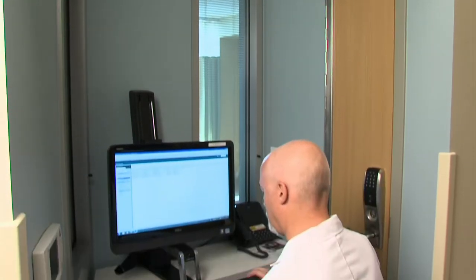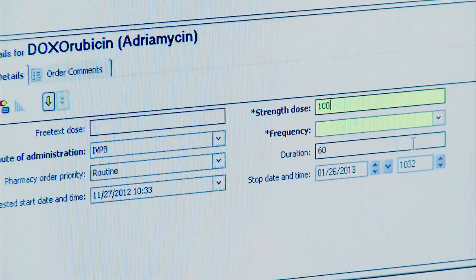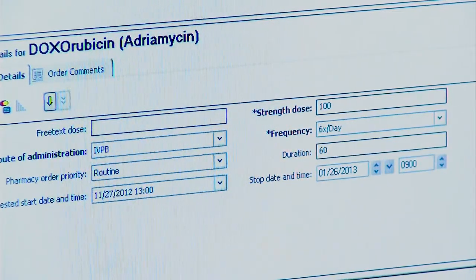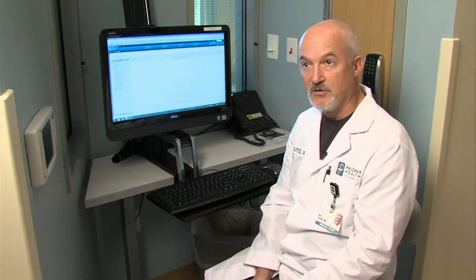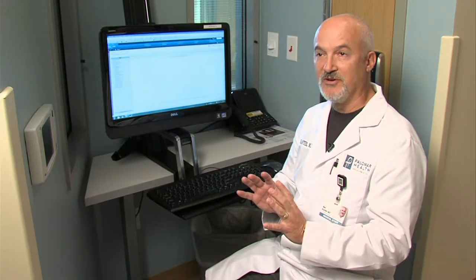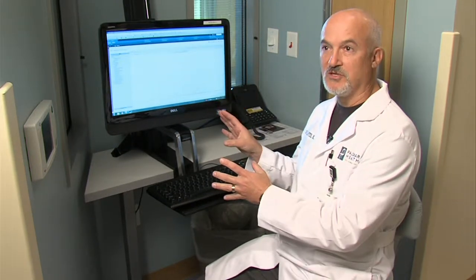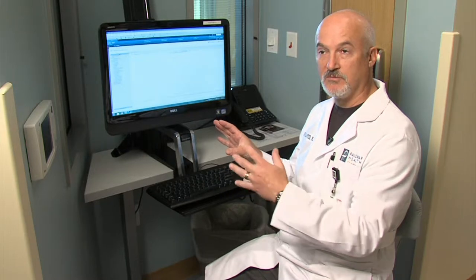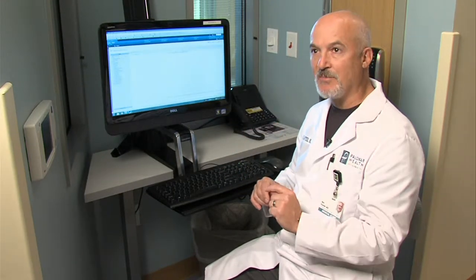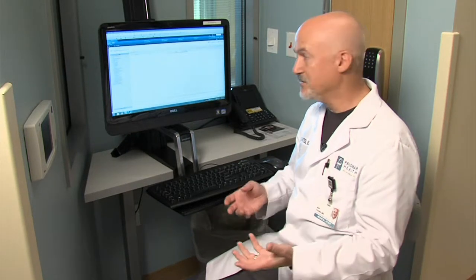It all starts with a doctor ordering the correct drugs. The computer is key to making sure there are no mistakes in that crucial first step. So let's say you came in with something common like pneumonia. There are standards that every patient who has pneumonia around the United States should be treated in certain ways. We've built those into the system so that when I order a pneumonia power plan for you, it's got all of the standard antibiotics as they're supposed to be prescribed, and all the tests that need to be done.